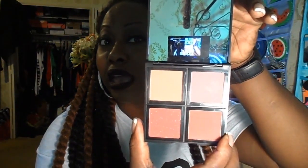I also got a blush palette by ELF — Eyes Lips Face. I would never wear blush regularly, but I like this. I'm wearing this shade right here — this shade right here is what I'm wearing on my cheeks right now.